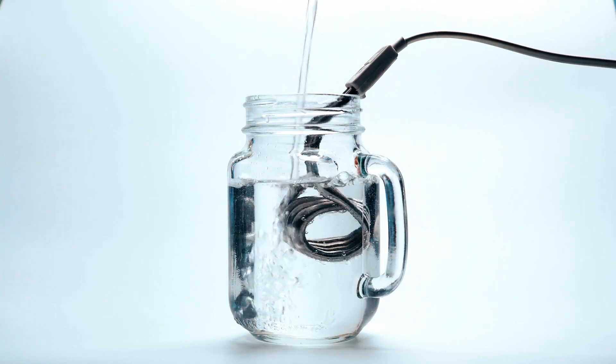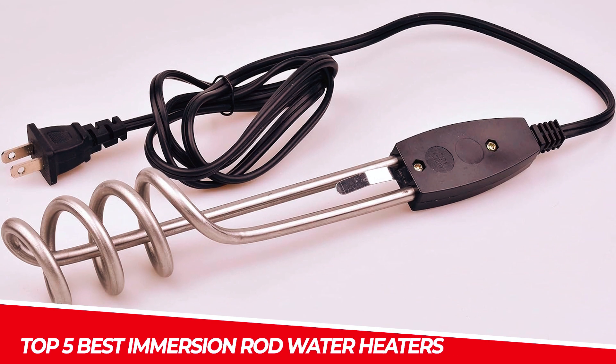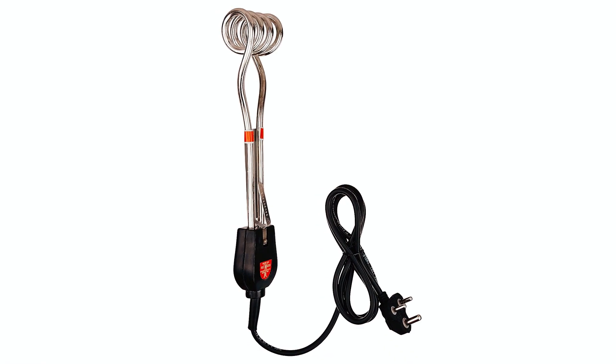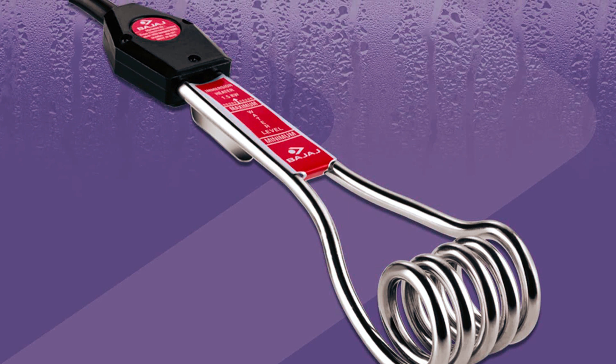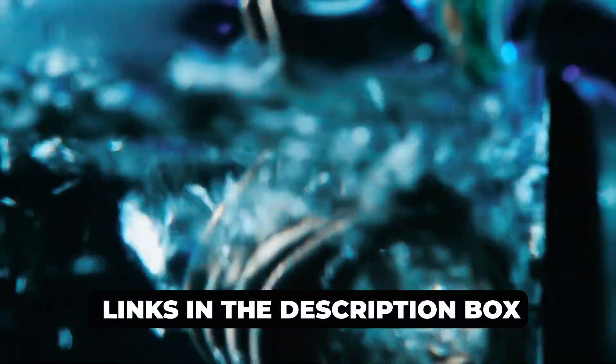Welcome to the world of efficient and instant water heating. In this video, we unveil the top 5 best immersion rod water heaters — your ticket to quick, hot water whenever you need it. In a rush or in search of a dependable water heating solution, these immersion rods provide the answer. Explore our suggested options below to discover the perfect choice for enhancing your daily convenience. Find the links in the description box.